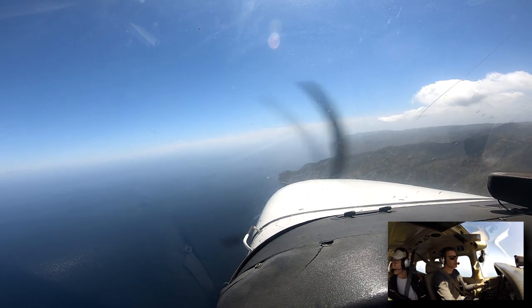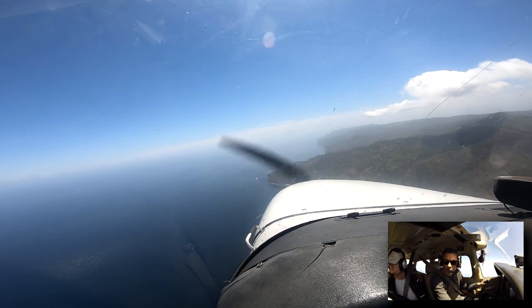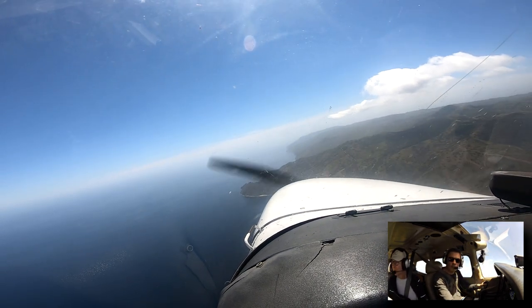Catalina traffic, Archer 90687 Julian, just south of the airport at 2600. We're going to overfly and enter right traffic, runway 22, full stop, Catalina.